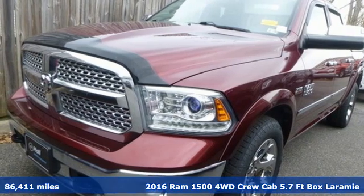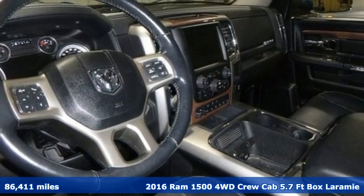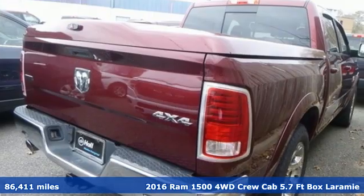Here's a 2016 Ram 1500. Work hard and look good doing it. A great vehicle is comprised of great features like these.